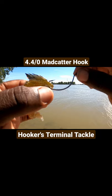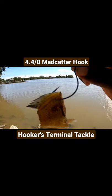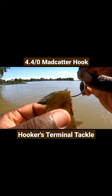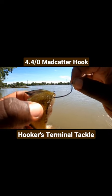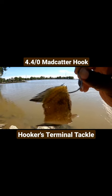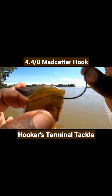This is what you call a hybrid circle hook, or kill hook, whatever you want to call it. This is the hook I choose to get out there and slay those bigger cats. It has everything it needs — comes sharp, and it just has this small but yet big, compact combo, you know what I'm saying. Here it is y'all, this is the Hookers Terminal Tackle 4.4 Odd Mad Catter hook.